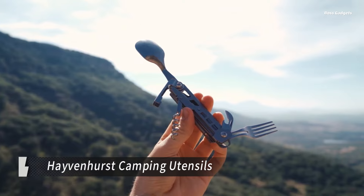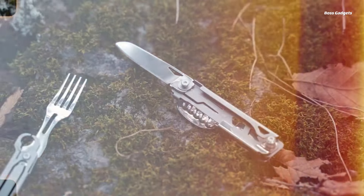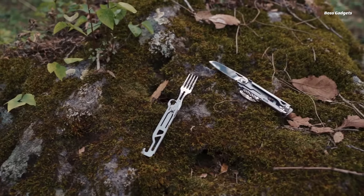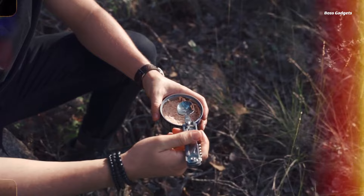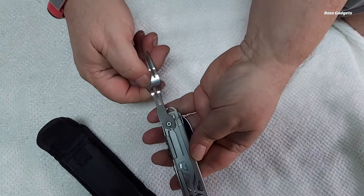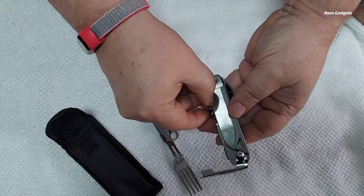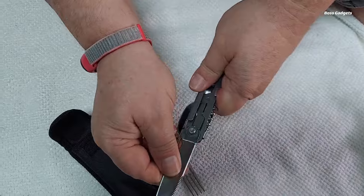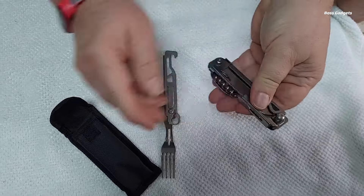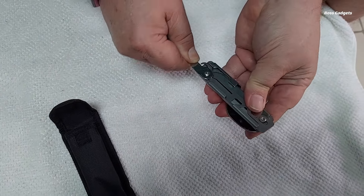Simplify your camping kitchen with the Havenhurst Camping Utensils Multi-Tool. This compact and versatile tool combines all your essential eating and cooking utensils in one convenient package, making it the perfect companion for any outdoor adventure. The Havenhurst Multi-Tool features a spoon, fork, bottle opener, and corkscrew, all cleverly integrated into a single space-saving design. Its compact size and lightweight construction make it ideal for backpacking, camping, picnics, or any situation where space and weight are at a premium. Crafted from premium stainless steel, this multi-tool is durable, rust-resistant, and easy to clean.